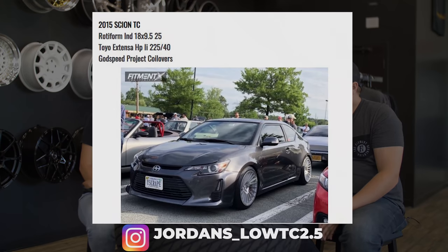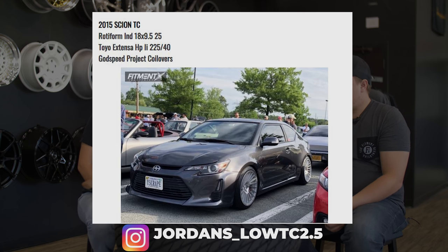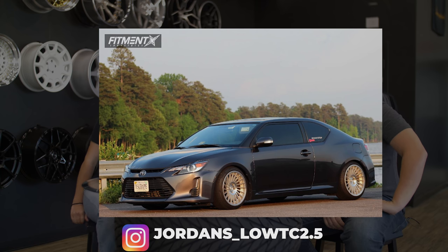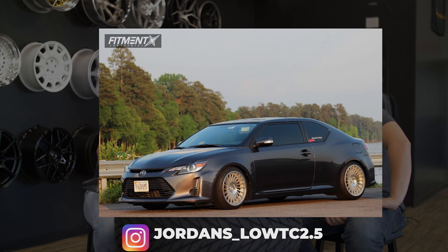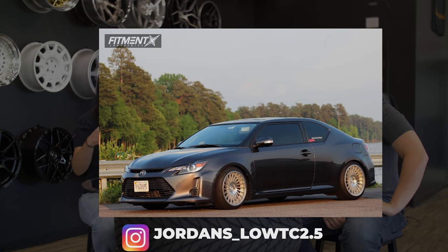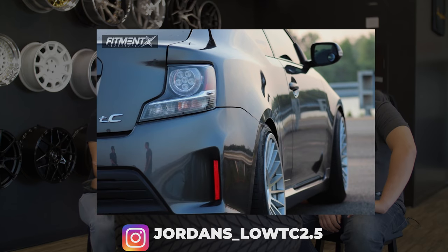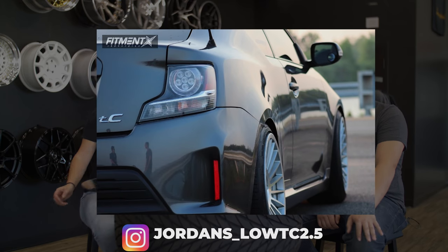Last car of the day — a 2015 Scion TC on some Rotiform INDs, 18 by 9.5, plus 25s. Toyo Extensa HP 225/40 on some Godspeed coils. As far as the TC goes, I love the look of the first gens. I think what he did to his looks really clean. The second gen is just — I don't know which way you should go with it. From different angles you look at it and it's very curved in the front and then boxy in the rear. But it is interesting because I like to see these cars modified because they're different.